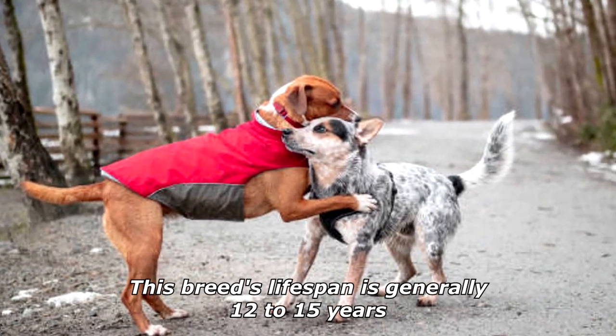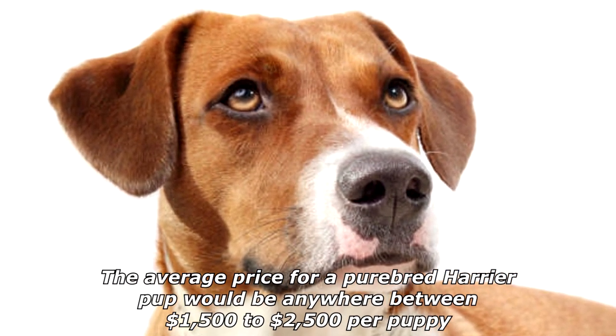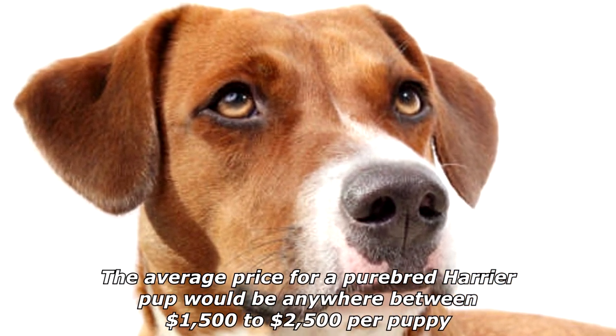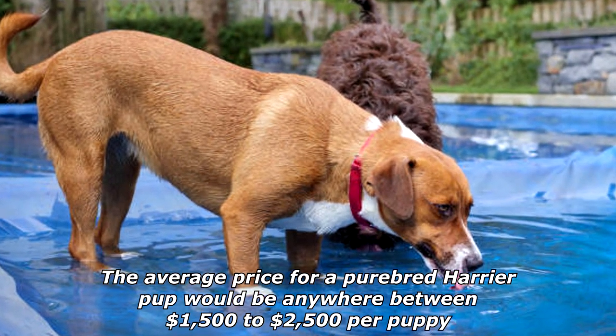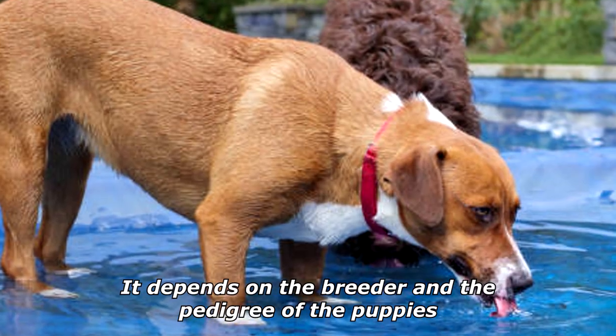This breed's lifespan is generally 12 to 15 years. The average price for a purebred Harrier pup would be anywhere between $1,500 to $2,500 per puppy, depending on the breeder and the pedigree of the puppies.